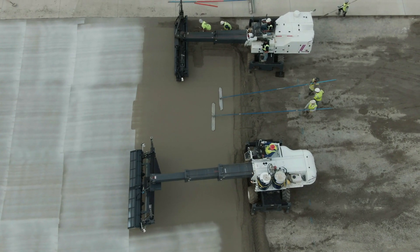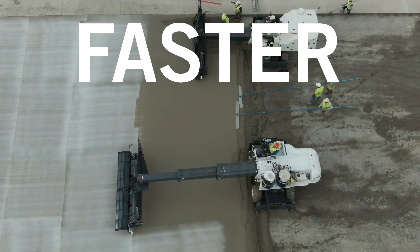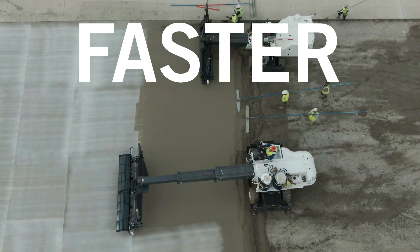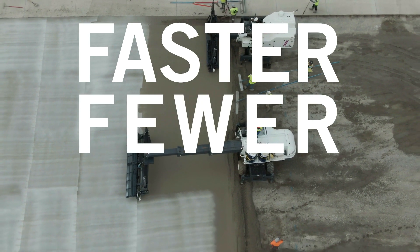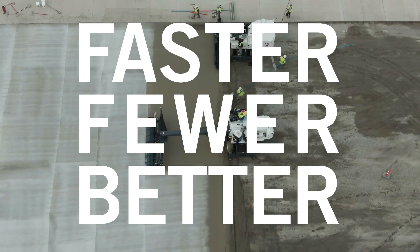Working in tandem with a Somero laser screed machine, your paving projects will be done faster than ever before. They will be done with fewer workers than ever before. And ultimately, the quality of the project will be better than ever before.